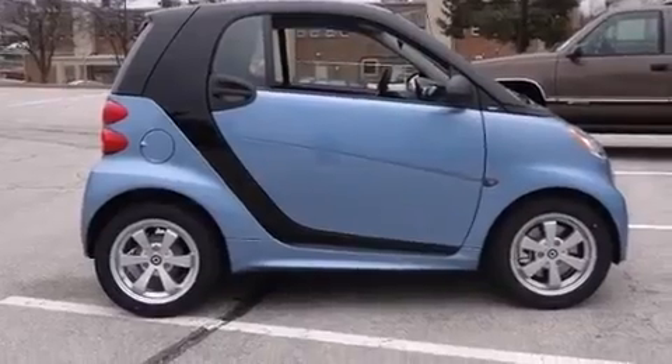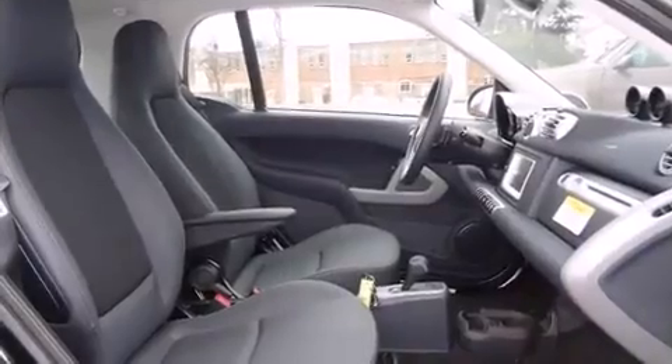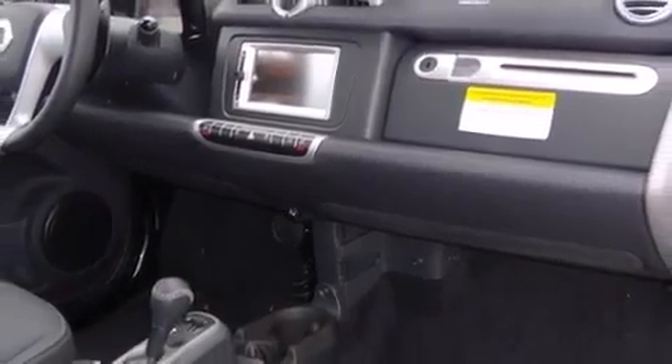Top features include rain-sensing wipers, delay-off headlights, one-touch window functionality, a tachometer, heated seats, heated door mirrors, and remote keyless entry.